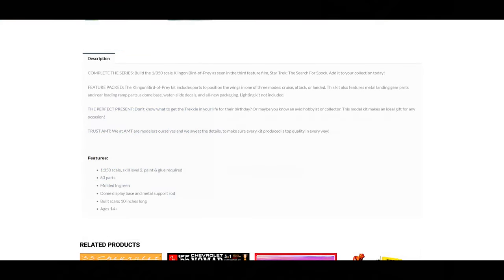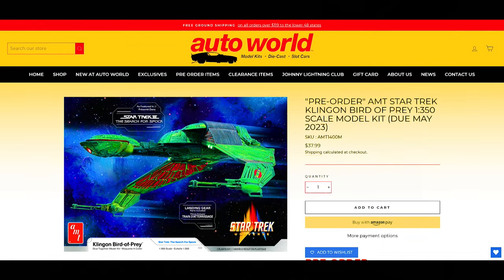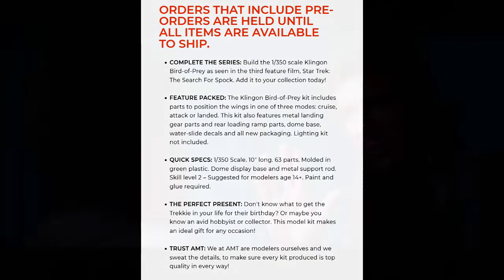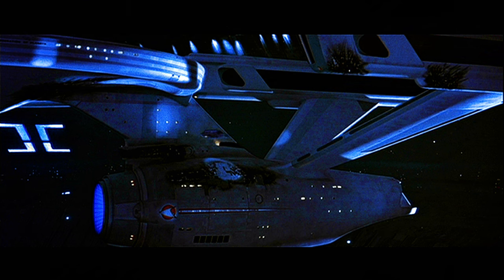You can see the link where you can buy it at Autoworld, and that will bring you to the Autoworld store website. As of April 13, 2023, it's in pre-order — the AMT Star Trek Klingon Bird of Prey 1-350 scale model kit, due in May of 2023. The price is $37.99 each.